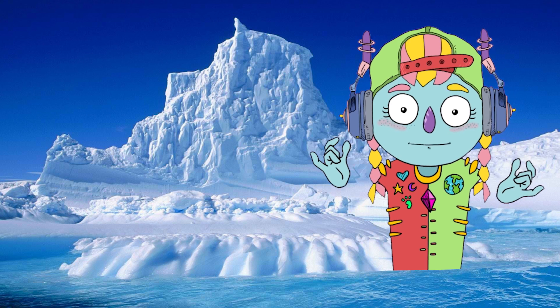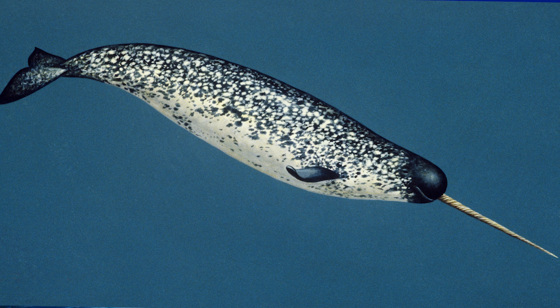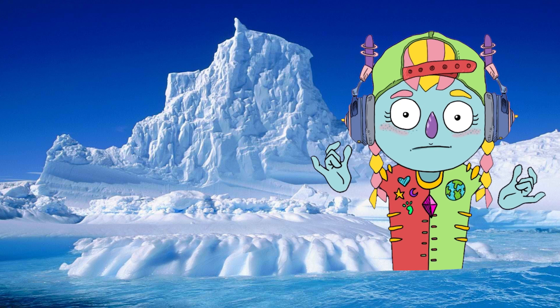Narwhals are large animals. They are close relatives of bottlenose dolphins, orcas, belugas, and harbor porpoises.